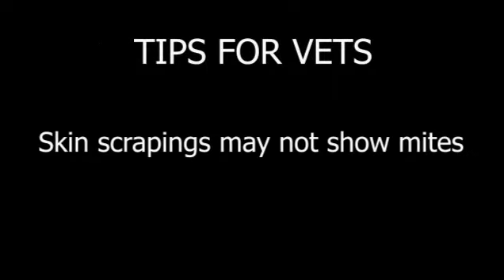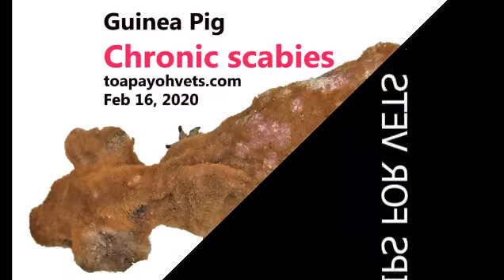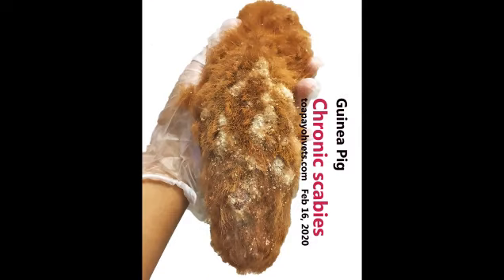Tips for vets: Skin scrapings may not show mites. There is a need to take at least 6 skin scrapings to rule out mites. In this case, the localization of the crust was widespread all over the body, leading to the first vet's diagnosis of fungal infection. The owner's use of home remedies or pet shop medicine for some time also affects the proper diagnosis of scabies in the guinea pig.